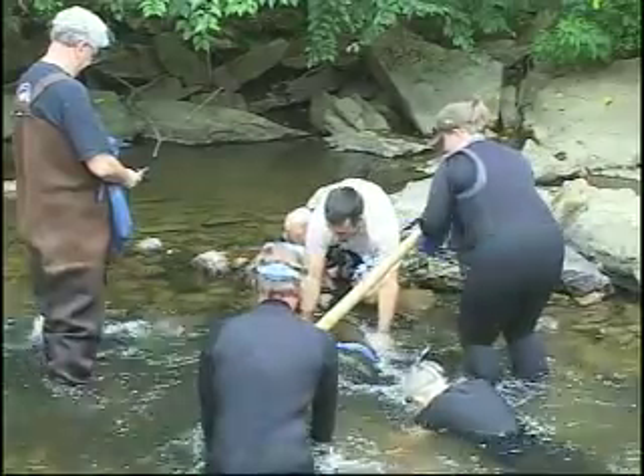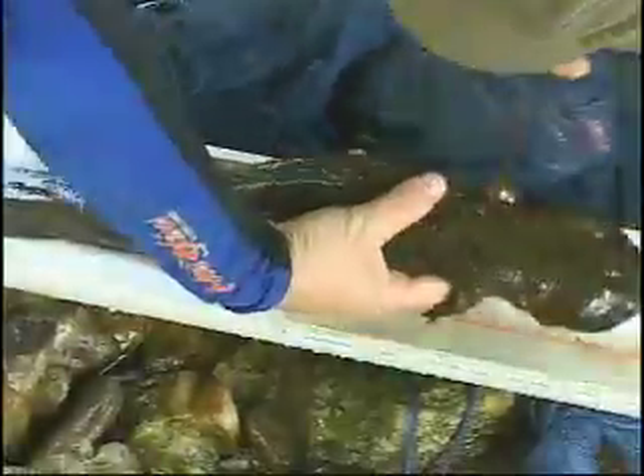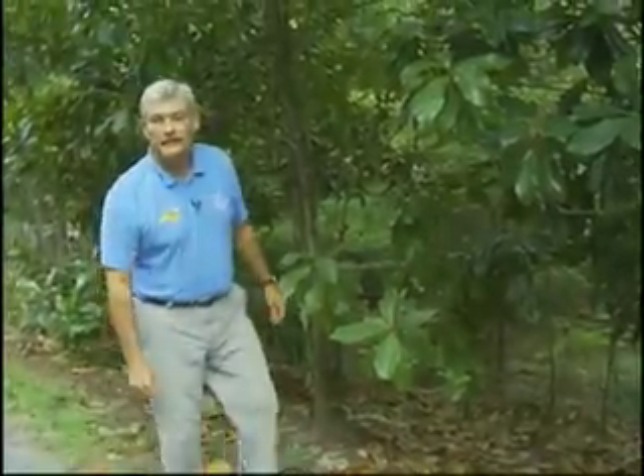This is Laurel Creek — we're near Asheville. Back at the North Carolina Zoo, we have an ecosystem very similar to this called the Streamside Exhibit. By surveying this population of hellbenders, it helps us determine the health of the environment and what we've got to work with. By determining the population counts in the streams of western North Carolina, the zoo is helping to save the hellbender and other salamanders native to our state.